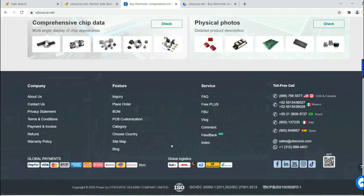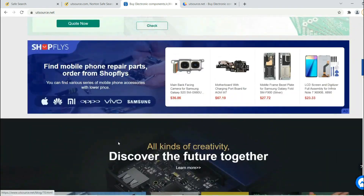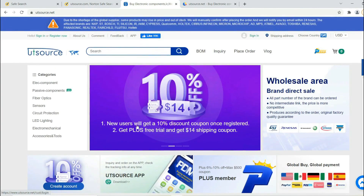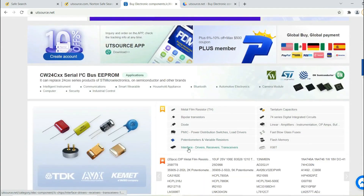They also deliver their products all over the world. You just select the product and order yourself with the required quantity. I have provided the link in the description below. Please check it once.